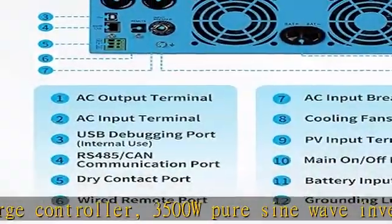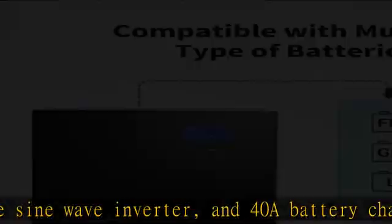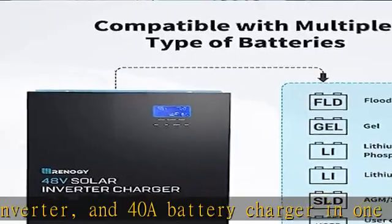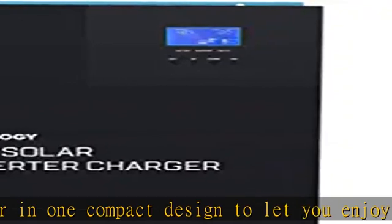All type of battery preset battery mode: 48V AGM/sealed, gel, flooded, and lithium batteries. Includes a user mode for custom inputs to work with virtually all battery types.